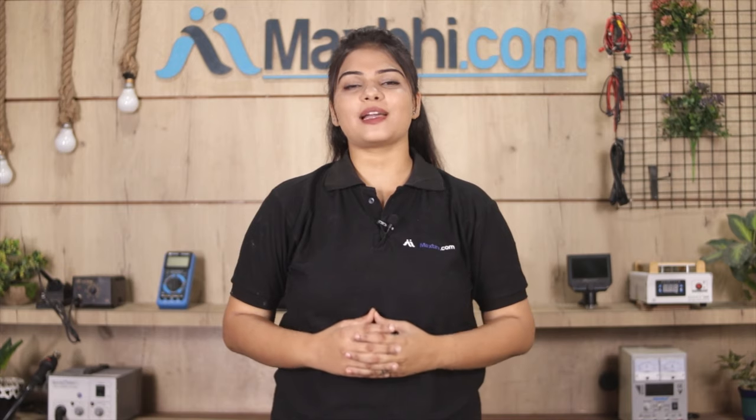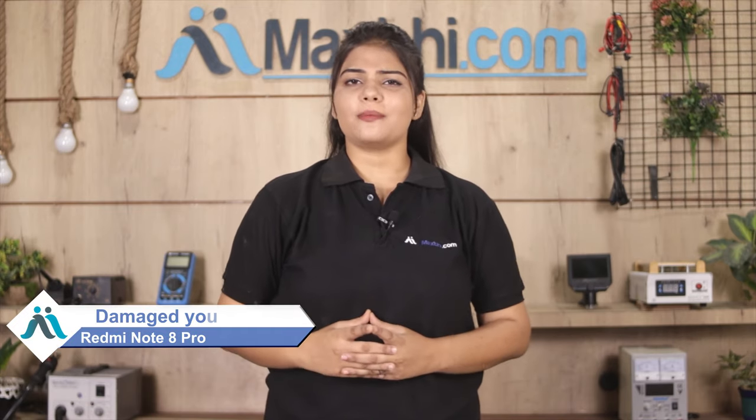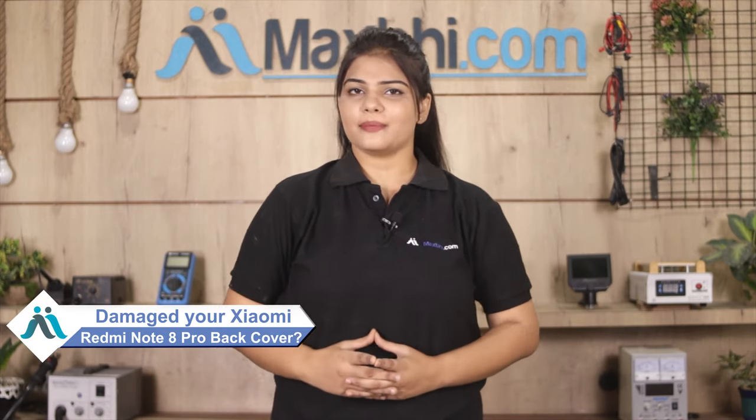Hi friends, this is Lucky from Maxp.com. Is your Xiaomi Redmi Note 8 Pro back cover damaged? Worried about the high repair cost of your smartphone?